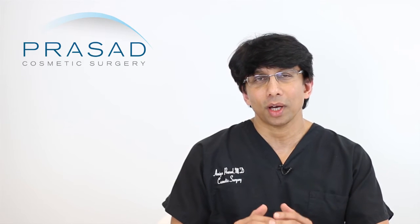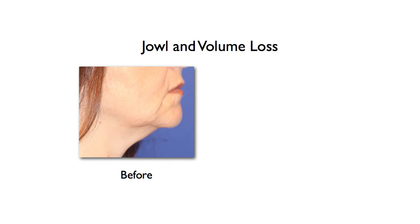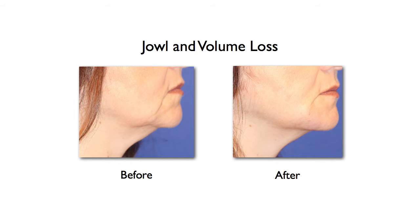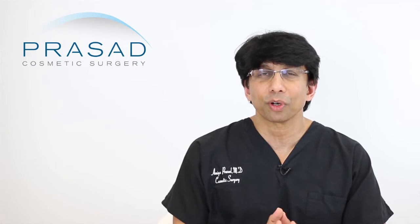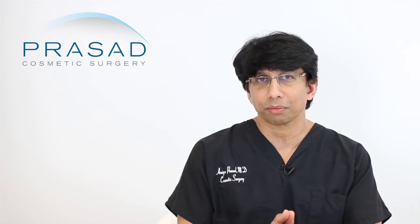So a strategy is: if you have an indentation, it's to fill that indentation. I think that's what your doctor was trying to do. By filling that indentation, they're hoping for you to see an improvement in the overall appearance. Seeing your doctor who performed it and taking some photos would probably help you understand the level of improvement.